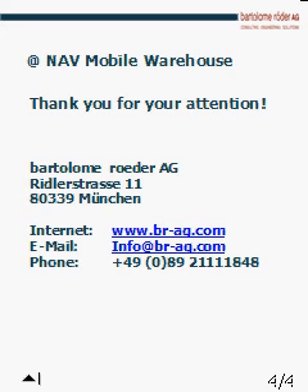It would take far too long to explain all features and functions here, so if you have any further questions, please don't hesitate to contact us by email, internet, or phone. Our email is info@br-ag.com. Thanks for your attendance and your interest in the Aetnav Mobile Warehouse. Take care and have a great day.